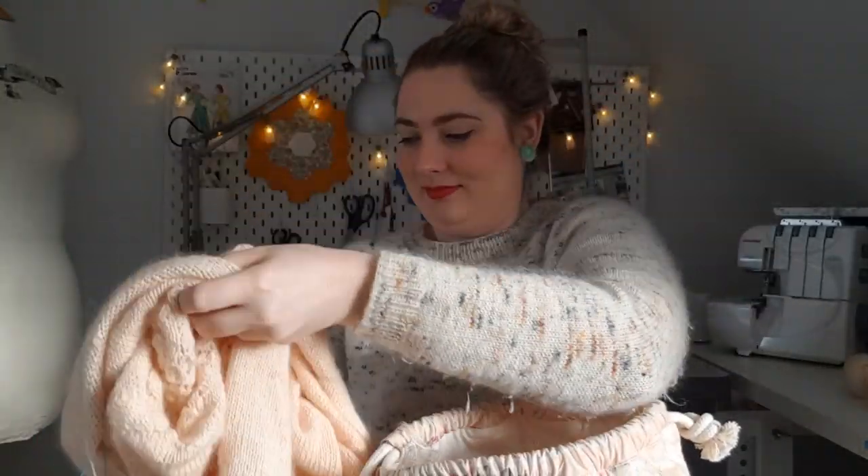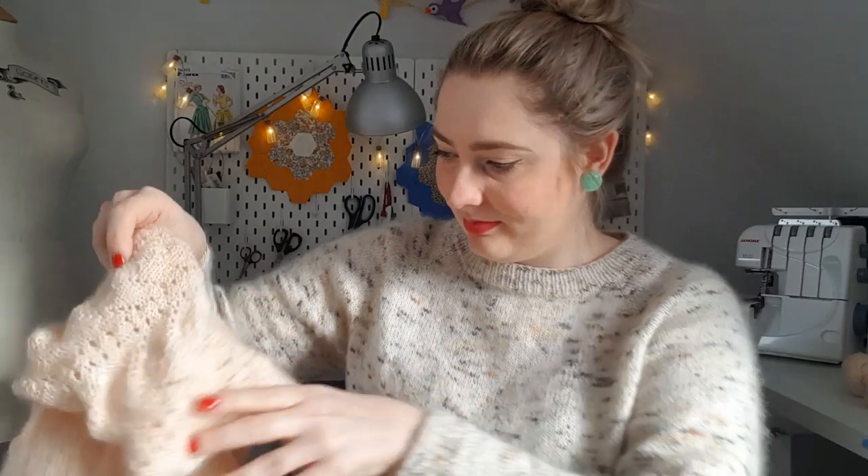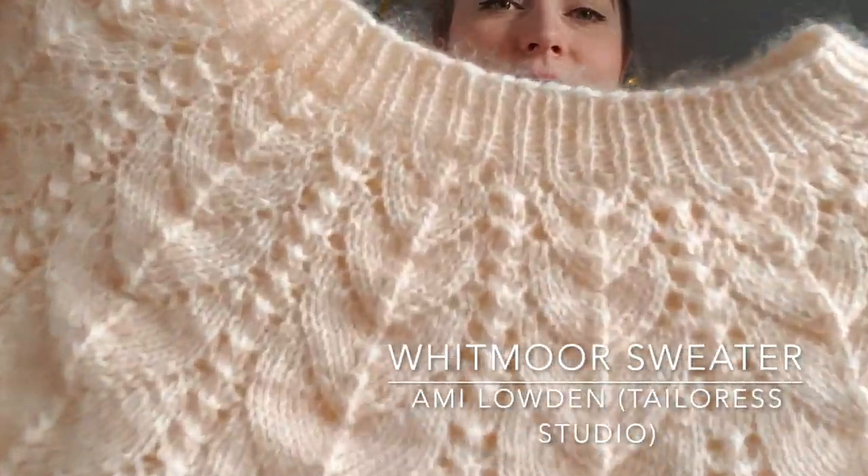Amy has designed a sweater — the Whitmore sweater — and I asked to test knit it. I'm going to show you because it's just so beautiful. It's a top-down sweater with a lace yoke, and it's knit in the round, which is basically my favorite way of making a sweater. How gorgeous is this — it's peach and fuzzy, and the lacy yoke is stunning.